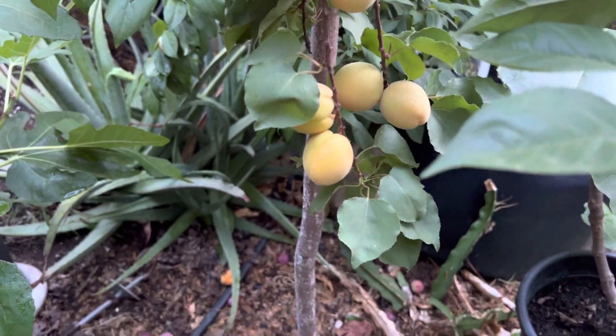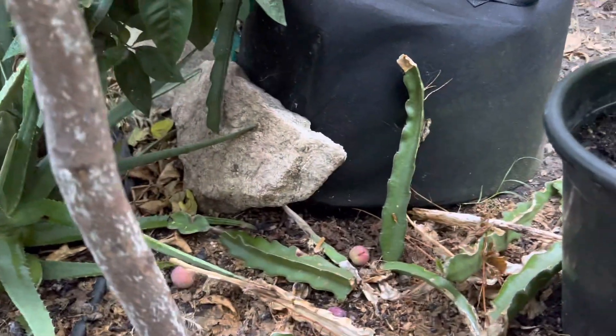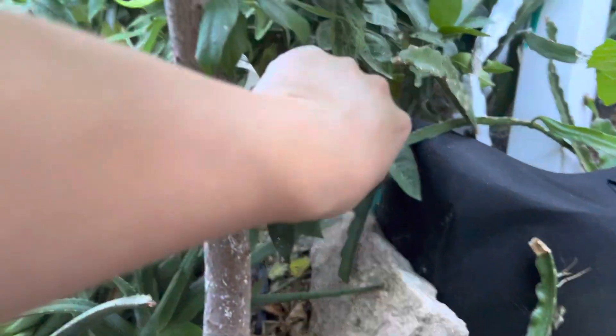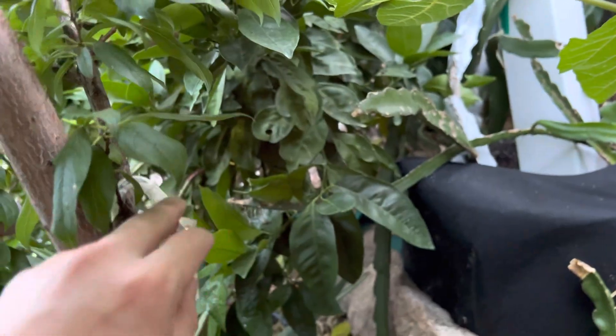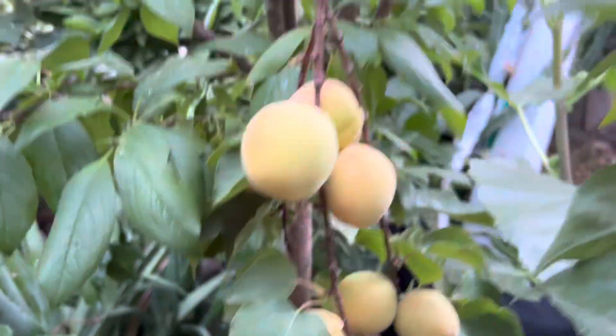And this right here is my — what is it called again? I have a tag right here. I have a Catty Heart, Catty Heart blueberry.